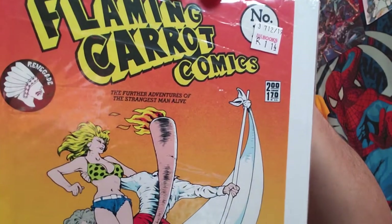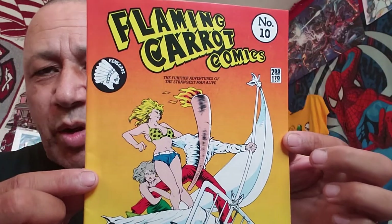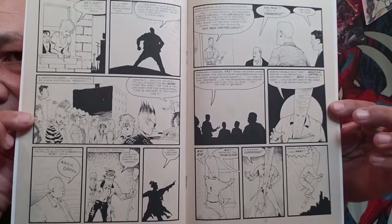This is Flaming Carrot Comics issue number 10. They had it in a terrible bag but I paid $1.14 for it. When I saw it I grabbed it because I know these are worth a little bit of money. The artwork is real simple in it. It says published six times a year - it came out in 1983. But just really cool.